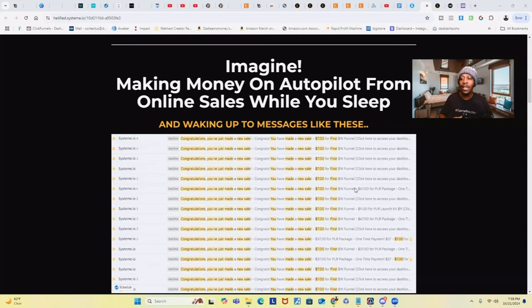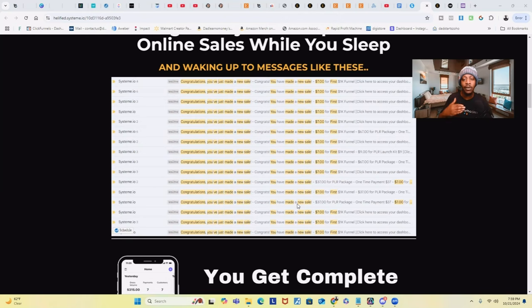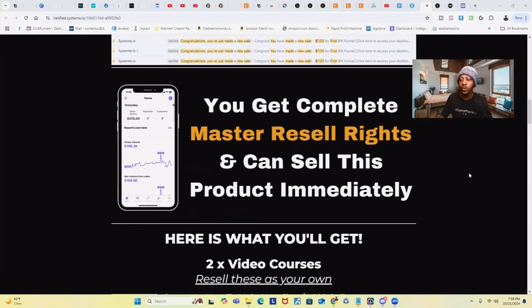Now imagine making money on autopilot from online sales while you sleep and waking up to messages like these. I'm constantly getting $7 sales notifications in my email every day, all day — whether I'm working, sleeping, or playing with my kids, they pop in throughout the day. This can absolutely happen to you. I show you how to do it and give you all the tools and resources you need to get started so you can become successful doing the same thing. And again, you're going to get complete master resell rights and can sell this product immediately.